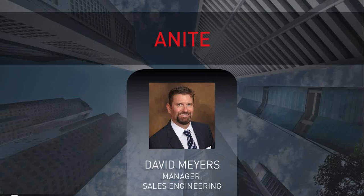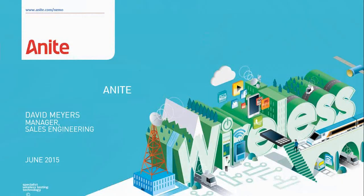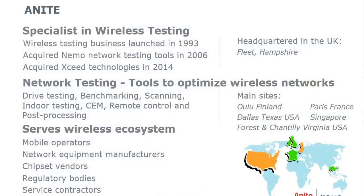Our next speaker is David Myers, manager of sales engineering at ANITE, calling in from Texas. ANITE Network Testing are specialists in wireless network testing; we launched our wireless business in 1993, acquired NEMO network testing tools in 2006, and acquired Exceed Technologies in 2014. We have all the tools you need to optimize wireless networks: drive testing, benchmarking, scanning, indoor testing, customer experience management, remote control, and post-processing.